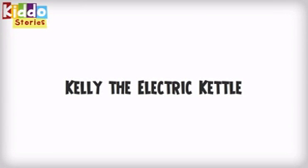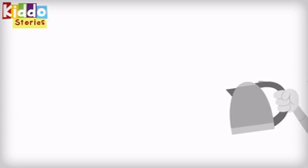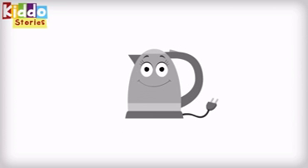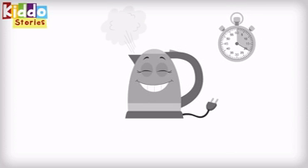Kelly the Electric Kettle is the newest addition to the Lee kitchen. She is a great electric kettle — she boils a kettle full of water in 20 seconds flat, a real tough task to do.